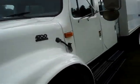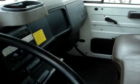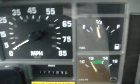This is a 2000 4700 Series International DT466E Diesel. Automatic transmission, air conditioning, AM-FM radio. 177,000 miles on it. All the gauges work. Cruise.